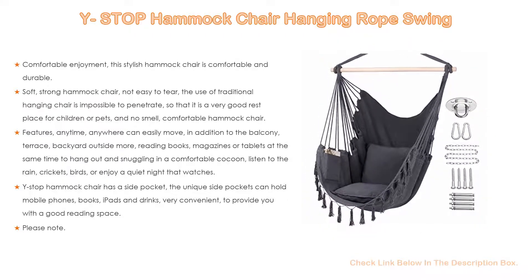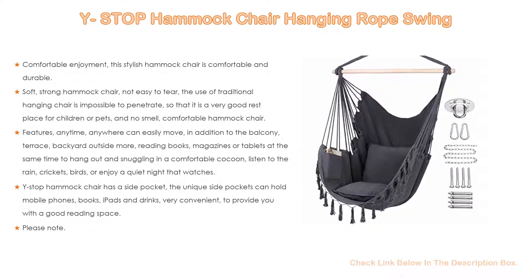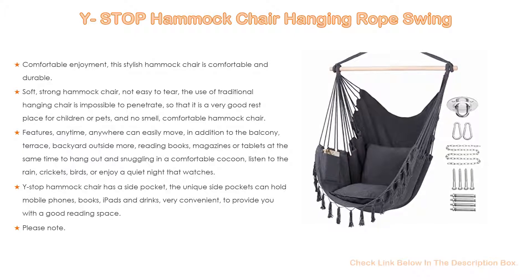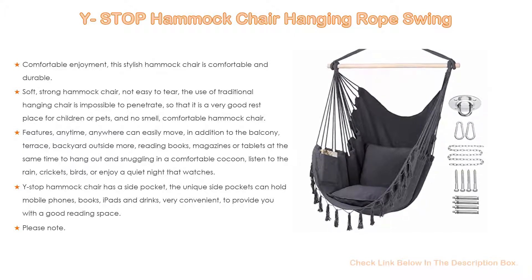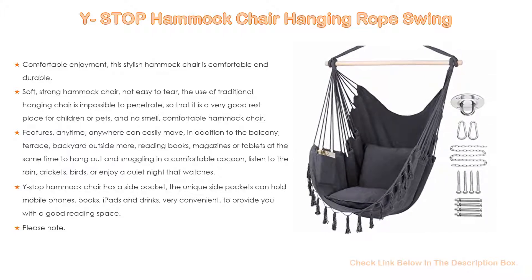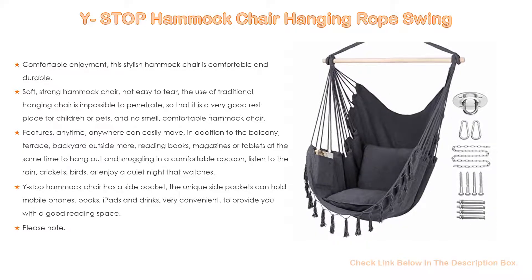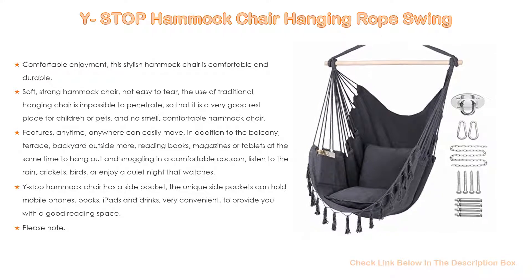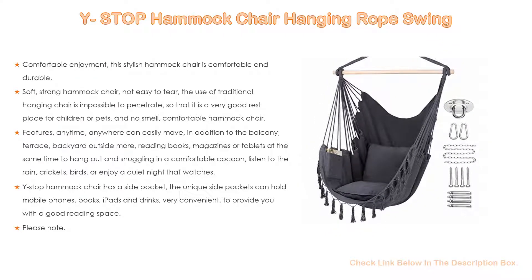The hammock chair is soft and strong, not easy to tear. The traditional hanging chair design makes it a very good rest place for children or pets, with no smell. It can easily be moved anytime, anywhere — to the balcony, terrace, backyard, or outdoors — for reading books, magazines, or tablets, snuggling in a comfortable cocoon, listening to the rain, crickets, birds, or enjoying a quiet night.